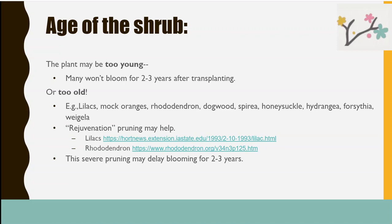Some plants get really old and just can't flower anymore. There's a bunch of old lilacs near the I-5 on-ramp I pass that have been declining over the past 10 years — rejuvenation pruning would help, but they don't appear to be getting watered in the summertime. Rejuvenation pruning can delay blooming for two or three years as the plant reestablishes itself and puts out a lot of new growth.